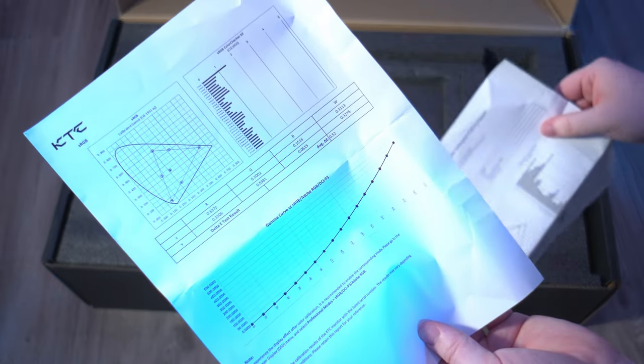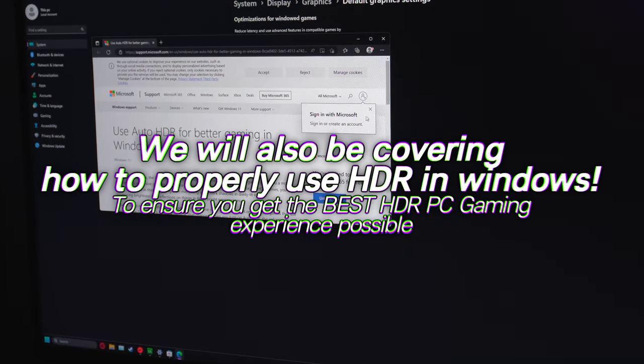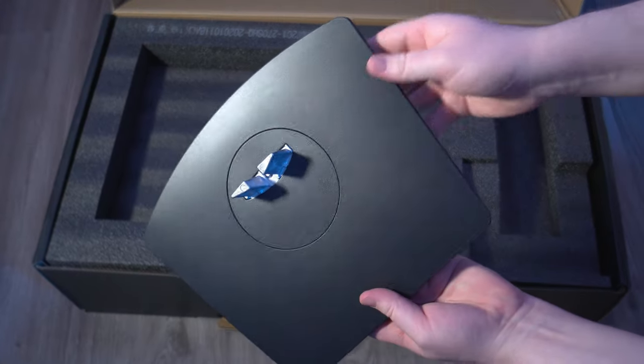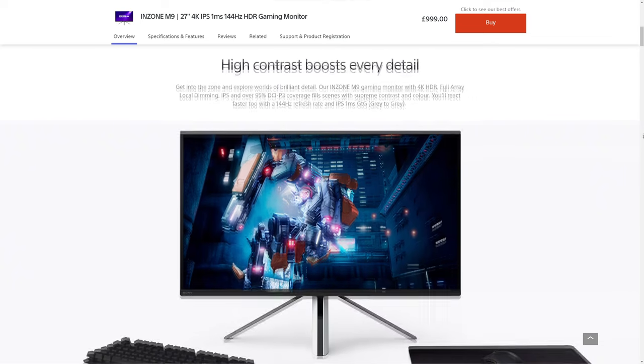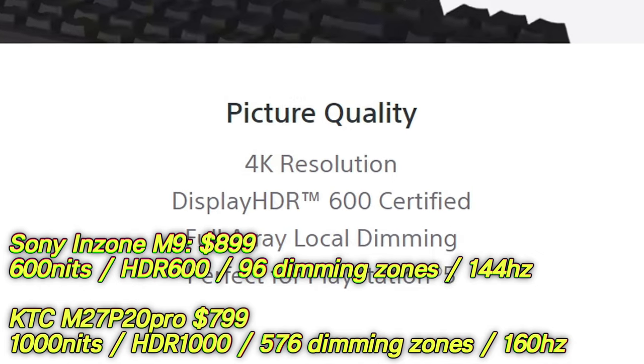Once you experience these technologies, there is no going back. We'll also be covering some Windows HDR settings throughout this video so you can get some truly mind-blowing results on these monitors. The KTC panels featured in the monitors in this video are actually also being utilised by Sony's own InZone M9 displays, but unlike those, these actually have better features and are much more affordable.